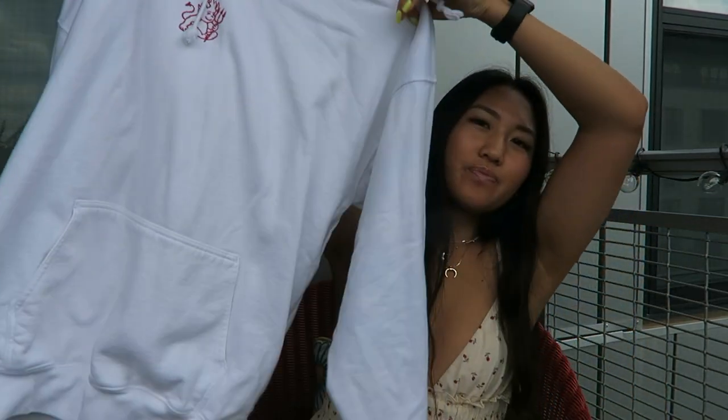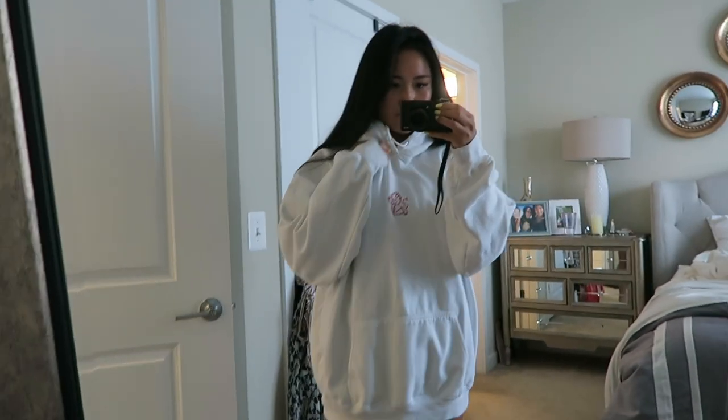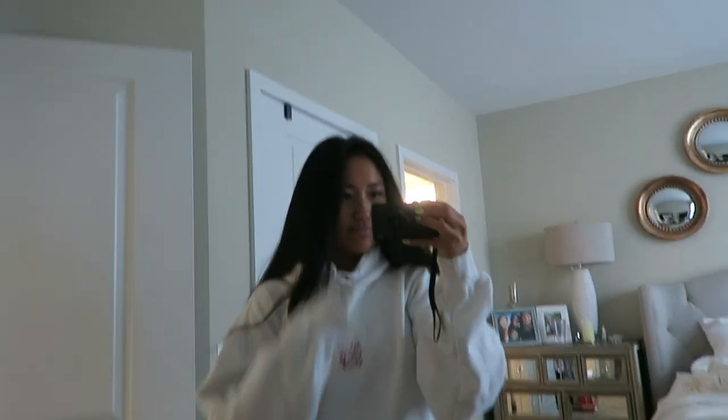So first I'll start with Brandy Melville. I got this sweatshirt that I've been wearing so much. It's just a white oversized sweatshirt with like a red baby devil on it. It's super soft and so easy to throw over when you're feeling lazy, but it's really cute. The next thing I got is this black — or it's like a dark gray — zip-up hoodie. It's very thick and heavy so I'm definitely not wearing this right now, but in the fall and winter time.